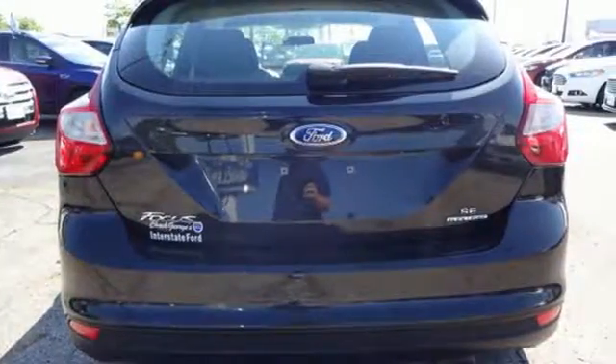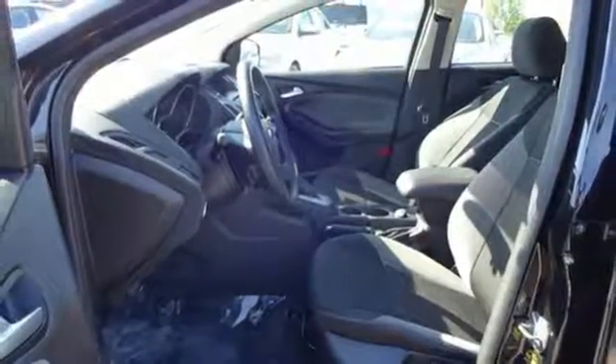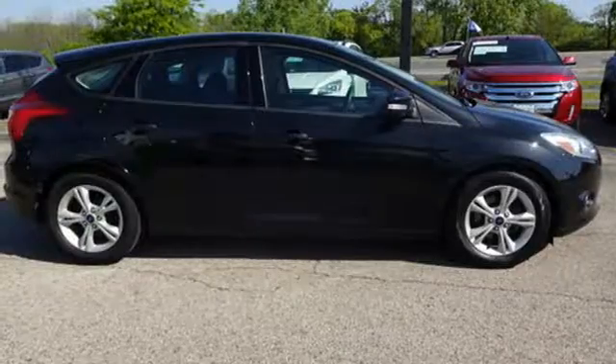Its keyless entry, power windows, and CD player with MP3 decoder make it fun and effortless. Thrifty and exhilarating, this 2014 Focus is ready to impress. Get behind the wheel today.